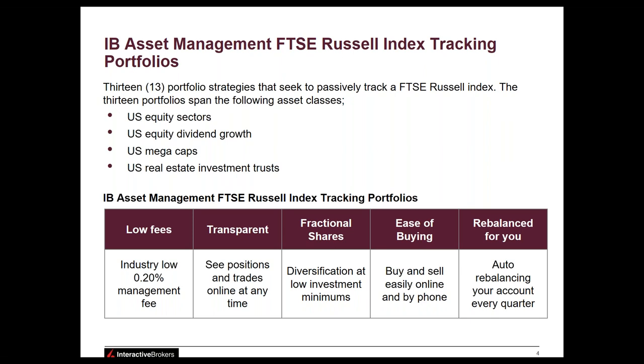We're very pleased to announce the launch of these 13 models on our platform at IB Asset Management. These 13 portfolio strategies seek to passively track the FTSE Russell index, spanning asset classes such as US equity sectors, US equity dividend growth, US market cap mega caps, and real estate investment trusts. Key benefits include low fees — industry-low 20 basis points annually — full transparency via SMA structure so you can see positions and trades online in your dashboard and brokerage account at any time, and fractional shares to keep minimums very low at $5,000.